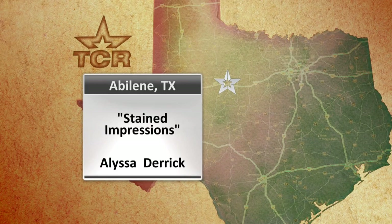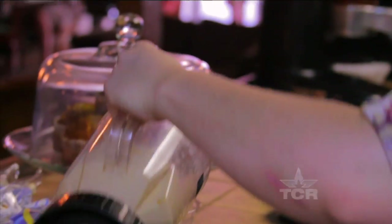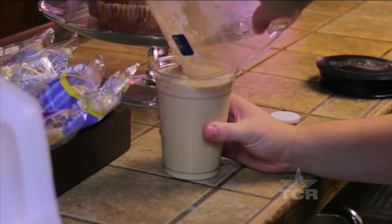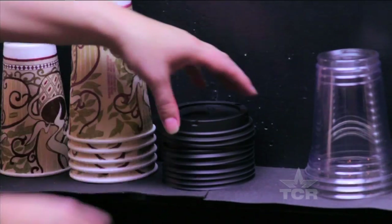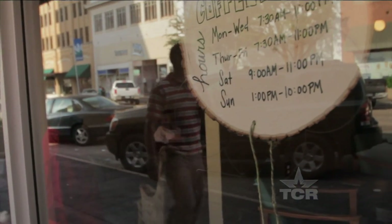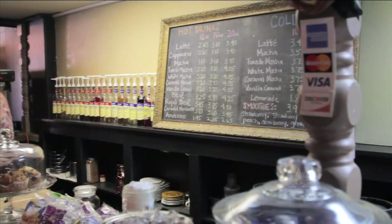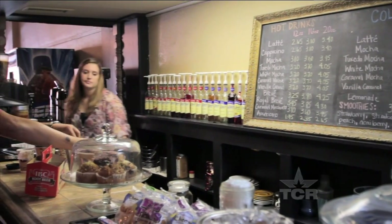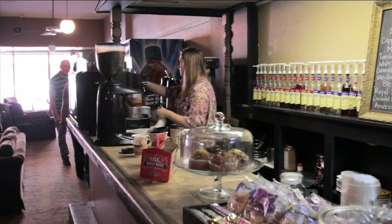Good morning. What can I get for you? It gets kind of busy, but I'm never overwhelmed. I think I just enjoy it so much here that I don't ever get frustrated or flustered. Out in West Texas, all you have to do is follow the aroma of fresh roasted coffee to a little place in downtown Abilene. It's called Monk's, where Alyssa Derrick has her hands full with French roast and fancy coffees. She's one of several highly trained baristas here at Monk's.